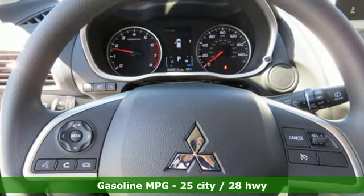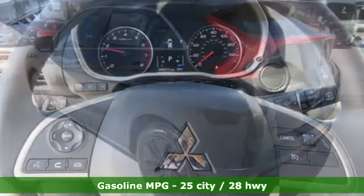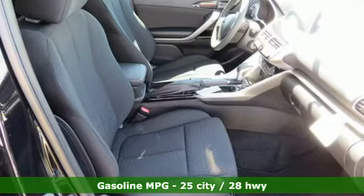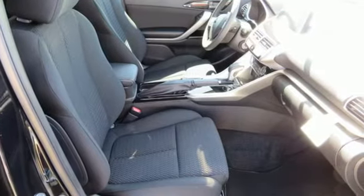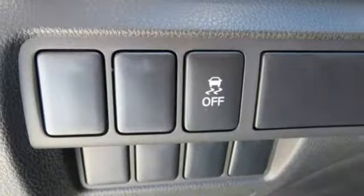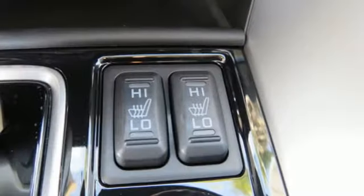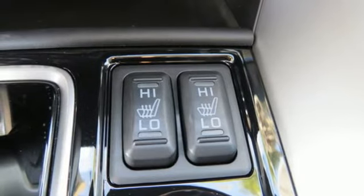Features include intercooled turbo inline four-cylinder engine, front heated bucket seats, streaming audio, air conditioning, power heated mirrors, external memory control, aluminum wheels, wireless phone connectivity, and continuously variable automatic transmission.